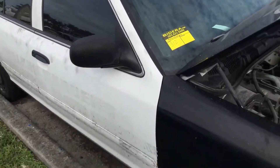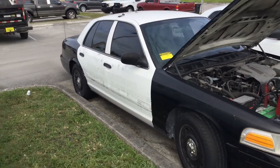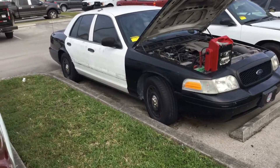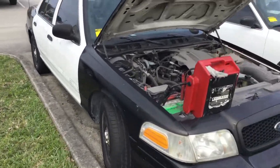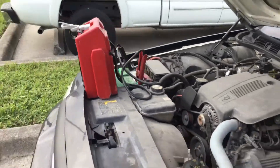Lot number 512 is a 2005 Ford Crown Victoria Police Interceptor. This one does nothing — must have an electrical issue, or it might be missing some relays or fuses. The jump box is on it.